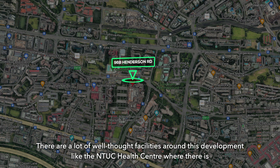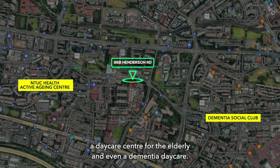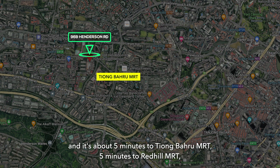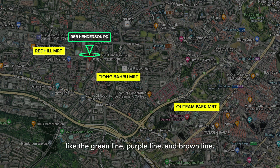There are a lot of well-thought facilities around this development, like the NTUC Health Center, which has a daycare center for the elderly and even a dementia daycare. Block 96B is the closest to the bus stops, and it's about 5 minutes to Tiong Bahru MRT, 5 minutes to Red Hill MRT, and 12 minutes to Outram Park MRT, where you get access to the green, purple, and brown MRT lines.